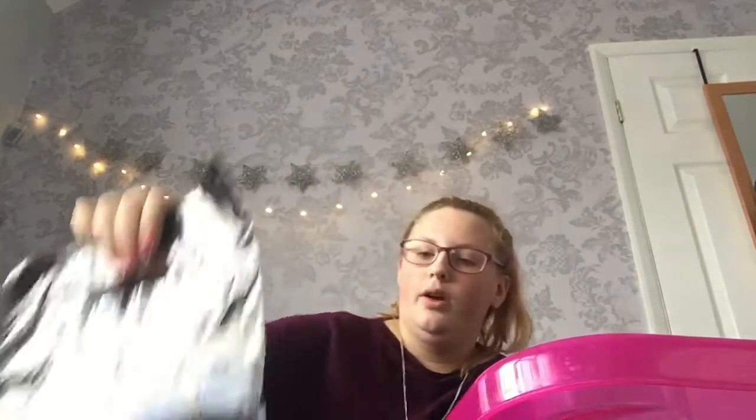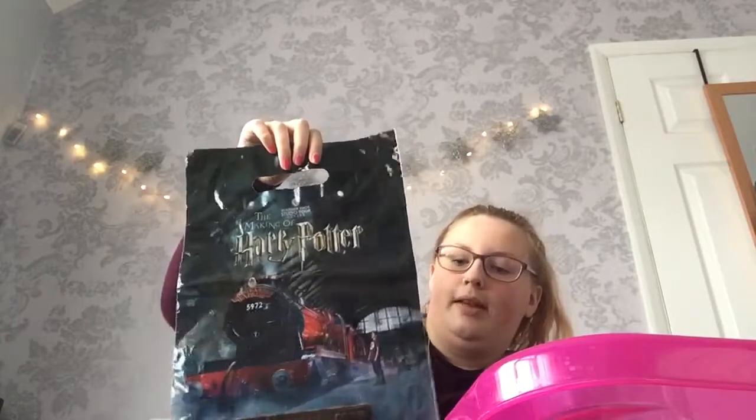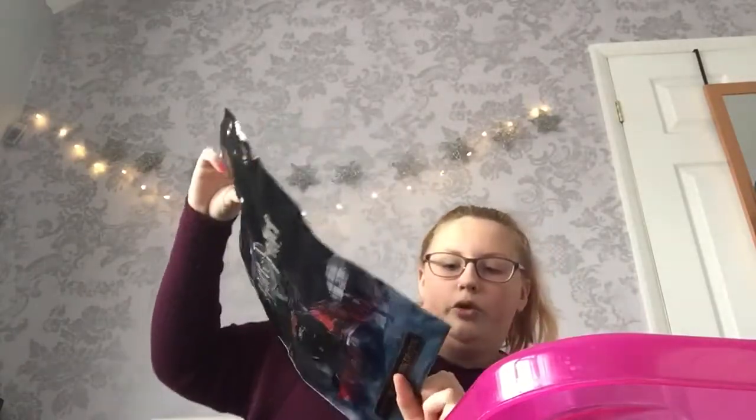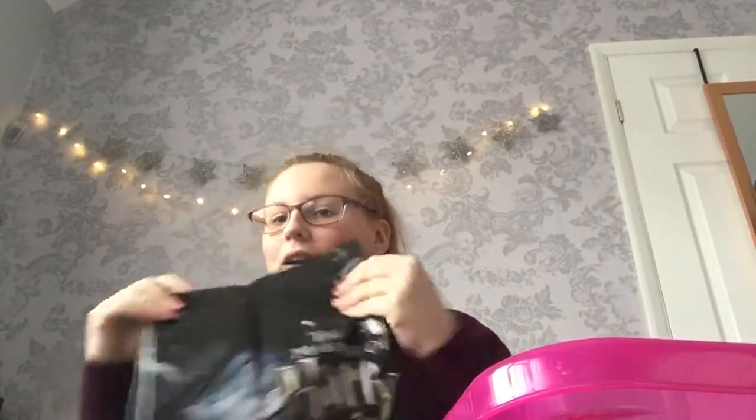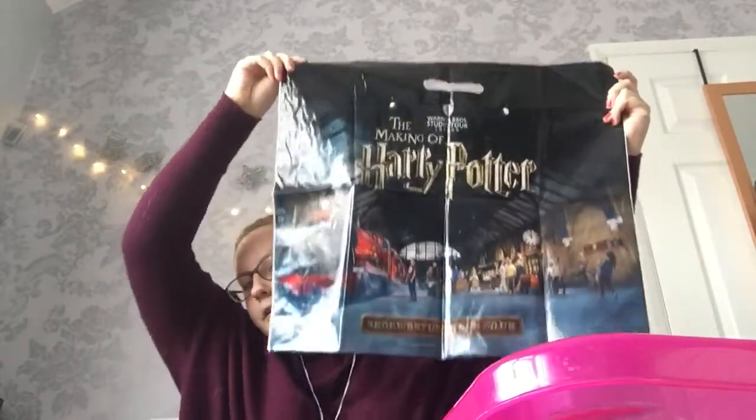The last time we went was for the opening of the Hogwarts Express exhibit. They had this smaller plastic bag for that visit. You can now shop on the studio tour website — it's got a link at the bottom, but I love this because it's really cute. I have this one, plus one of the pop figures from the last video, and a big bag. I've got the box here on the bed so it's easier to pick things out — please just ignore it in the corner.